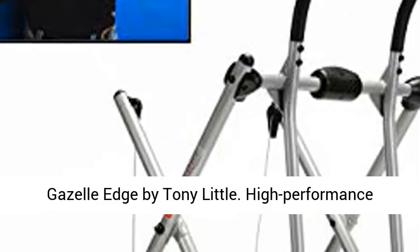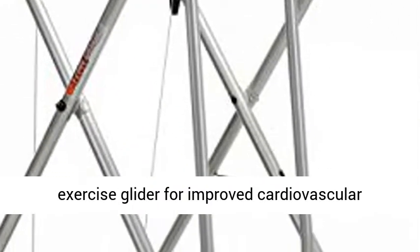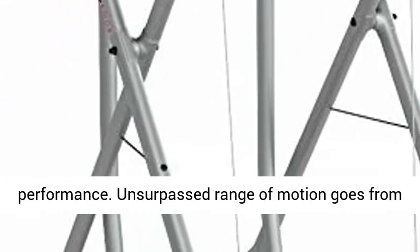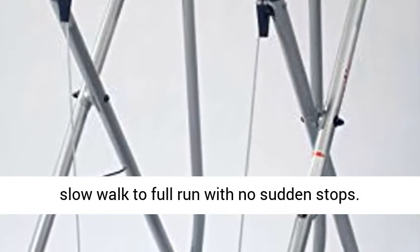Gazelle Edge by Tony Little. High-performance exercise glider for improved cardiovascular performance. Unsurpassed range of motion goes from slow walk to full run with no sudden stops.